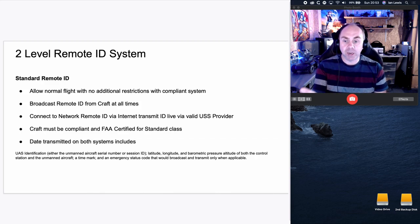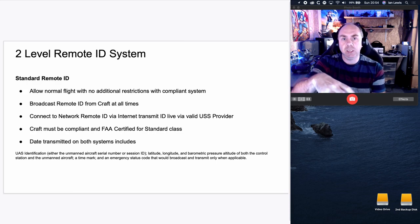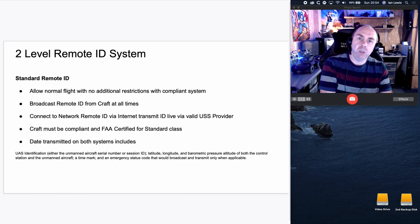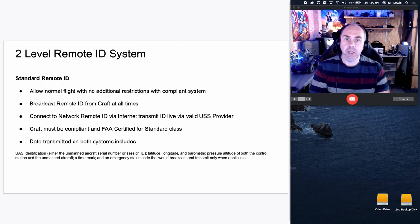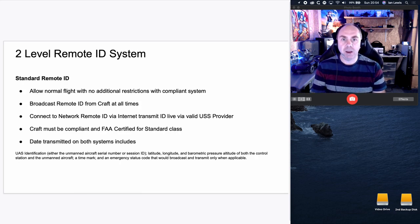The data transmitted includes: UAS identification number, serial number or session ID — essentially a MAC address unique to you — latitude, longitude, and barometric pressure of both the aircraft and the pilot. They will not only be transmitting that data from the aircraft itself, but uploading it to a UTM for everyone to have access to anywhere in the country. Whilst the transmission from the aircraft is limited by signal range — say 40, 50, 60 kilometres — the UTM one is going into the cloud and accessible for everyone to see.